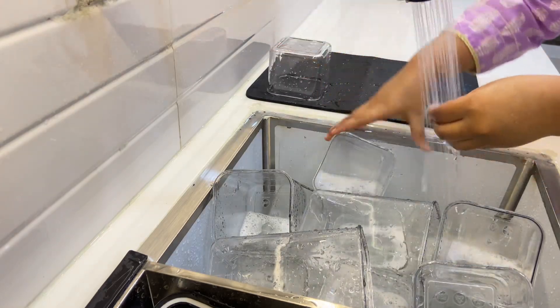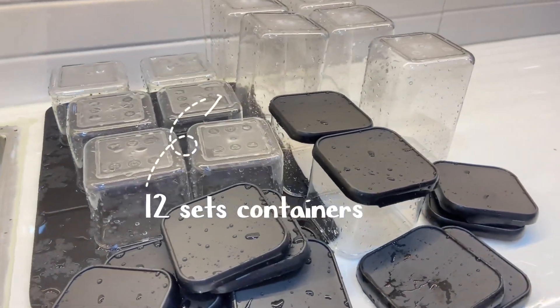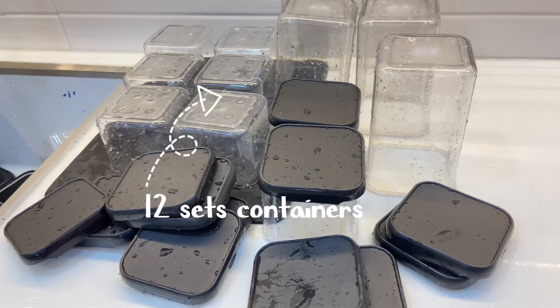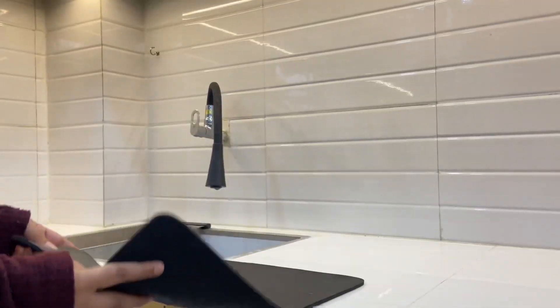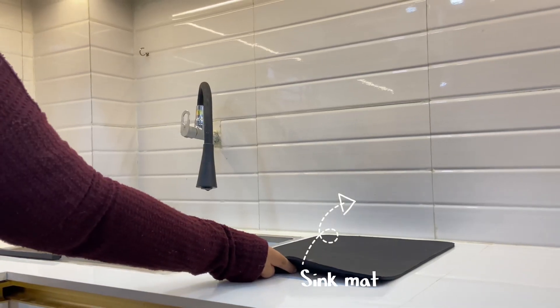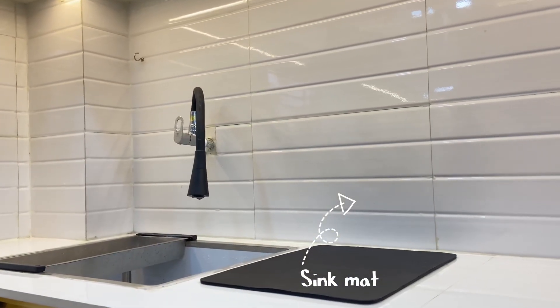I am new to YouTube. I have washed the containers — these are all airtight containers. We will let them dry. The second item I bought is a sink mat, also purchased from Meesho.